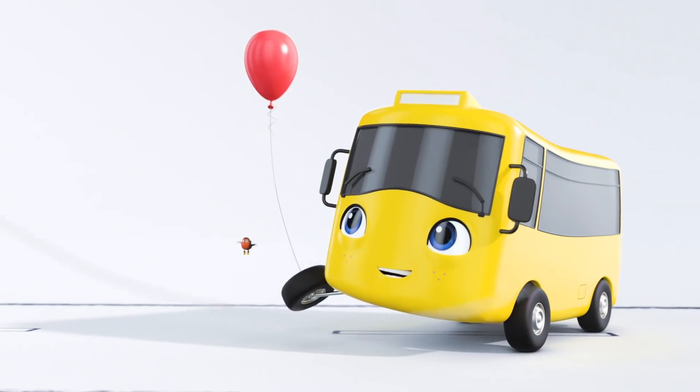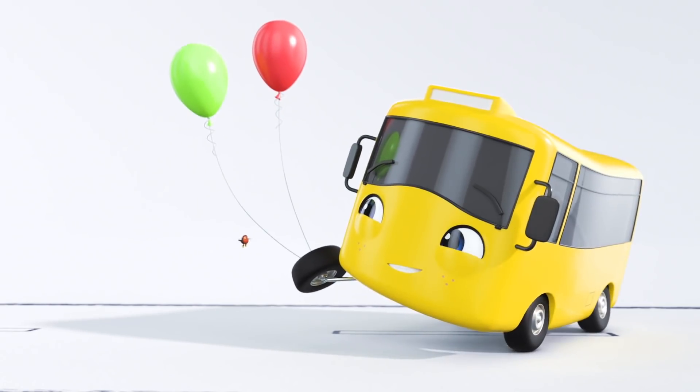Oh wow. There's another balloon. This one is green. Quick, Robin, catch it. There we go. Now you have two balloons, Buster.